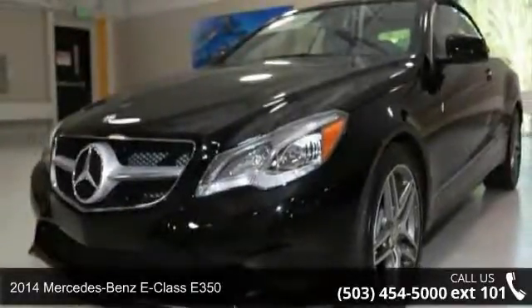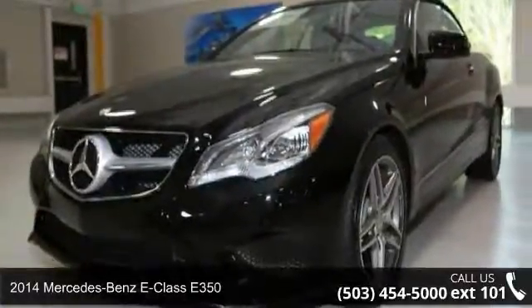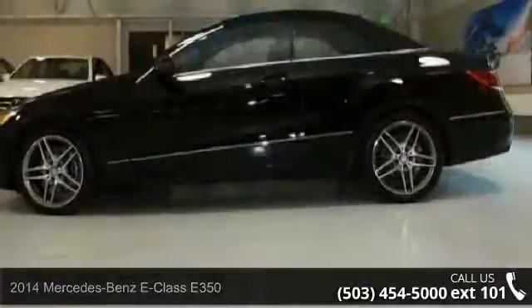Check out this 2014 Mercedes-Benz E-Class E350. Don't miss this great deal on a luxury vehicle.